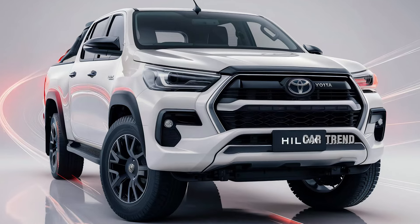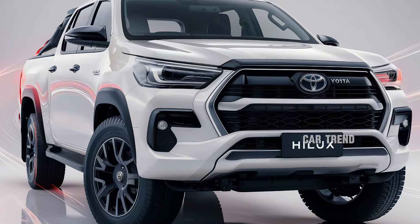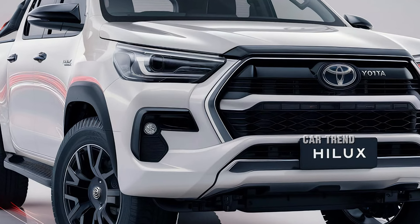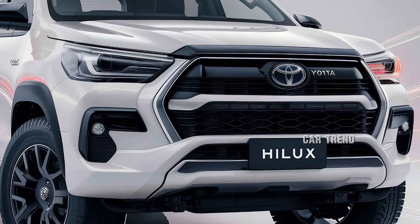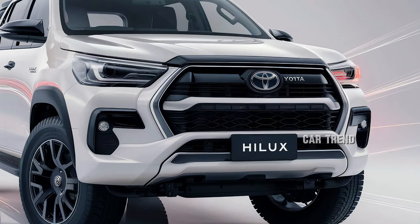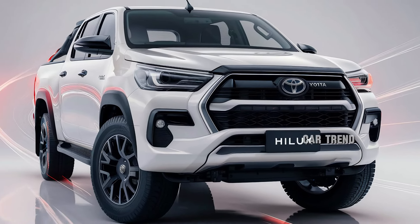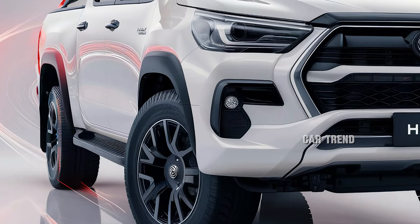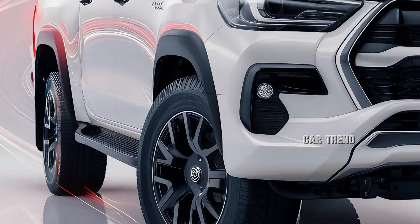The exterior color palette introduces exciting new shades, including a vibrant solar flare orange and a sleek midnight shadow blue. For those wanting a more aggressive look, Toyota offers an optional TRD package that includes unique wheels, a sportier grille, and enhanced skid plates. These options allow customers to tailor their Hilux to their personal style and needs.